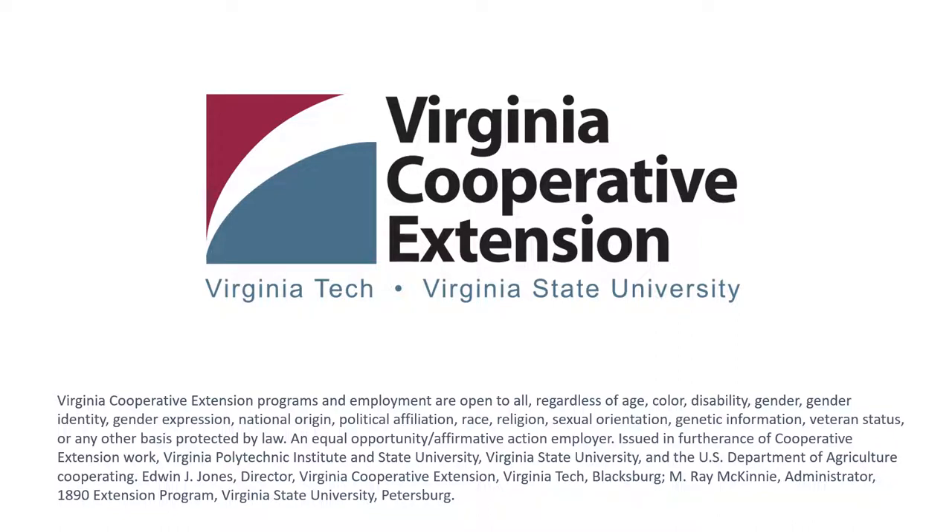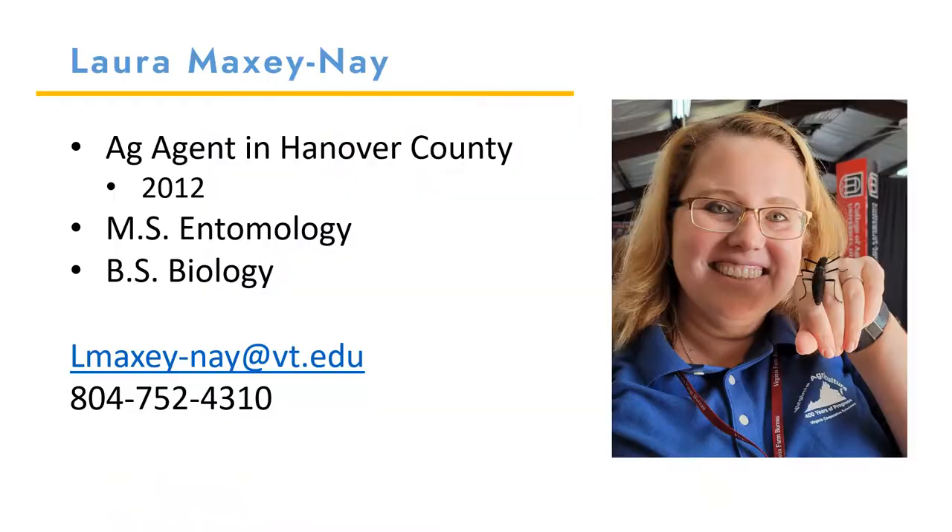As a Virginia Cooperative Extension agent, I extend research-based knowledge from our two land-grant universities, Virginia Tech and Virginia State University. Please note that this program, as all of our other programs, are open to all. I am the Agriculture and Natural Resource Extension agent housed in Hanover County. My focus is crops and soils, but I'm also known as the bug lady. I have a master's degree in entomology and a bachelor's degree in biology, both from Virginia Tech. I became an ag agent in 2012, and my passion is helping others succeed.